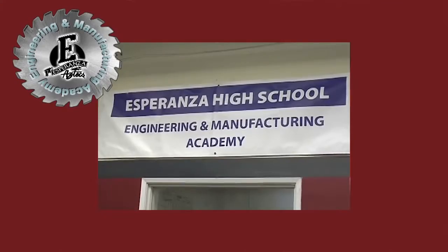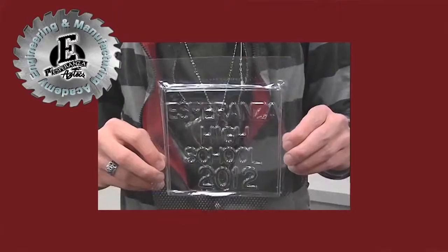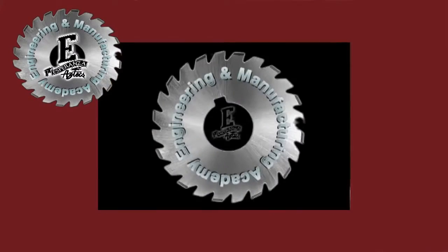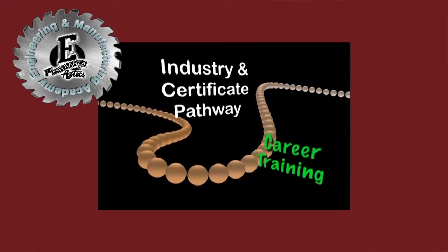Hi, my name is Dennis Walters, AKA Walt, that's what most people call me. I've been a teacher at Esperanza High School in Anaheim, California for over 37 years. At Esperanza, we've developed a program called our Engineering and Manufacturing Academy, and we've been designated as one of SME's 26 prime schools in the country.